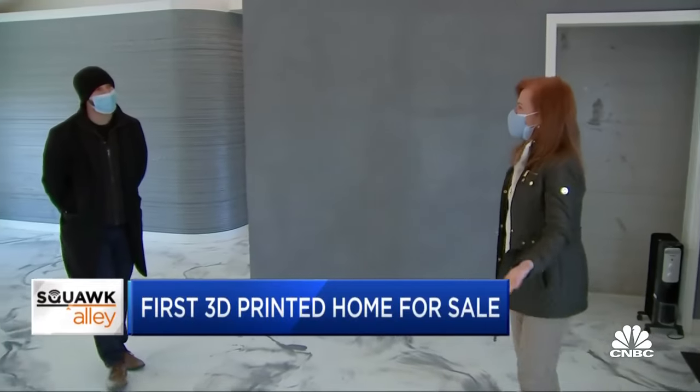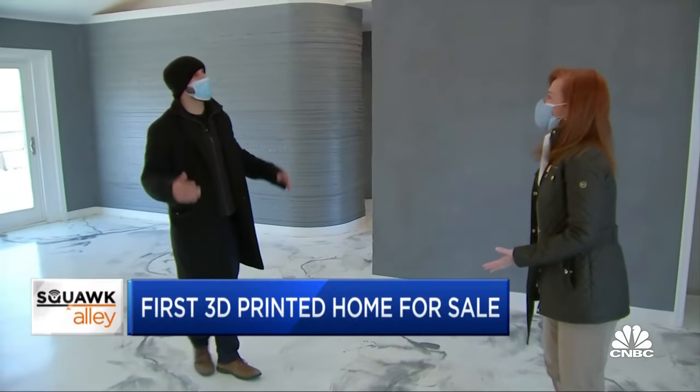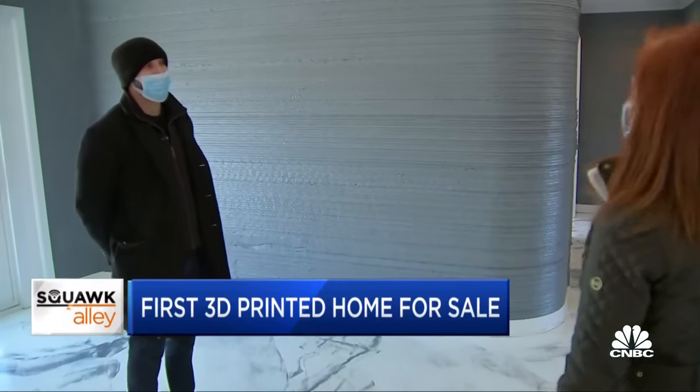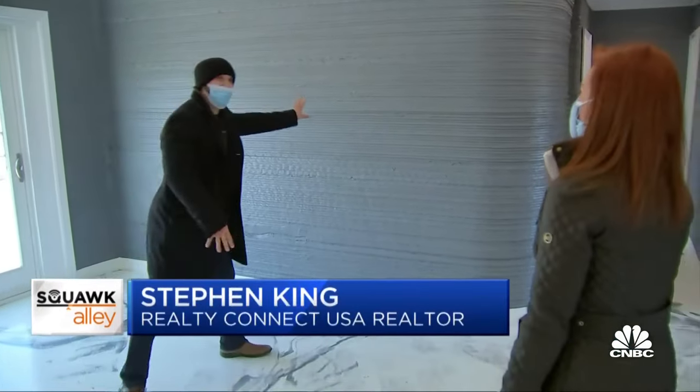How do you sell a 3D printed house? I'd like to think it sells itself. What is the weirdest thing anybody has ever said to you when they walk into this place? Oh man — is it plastic?